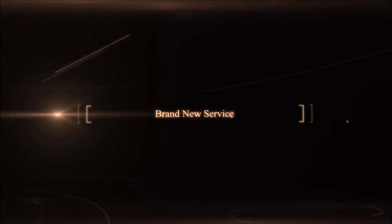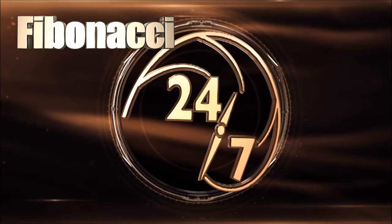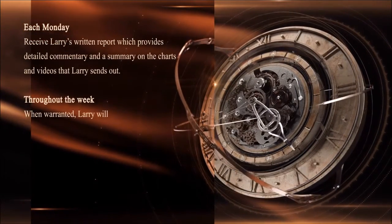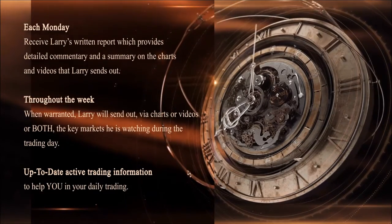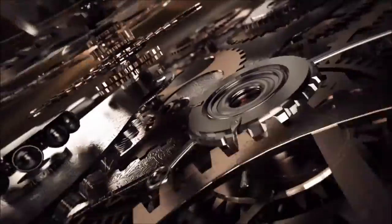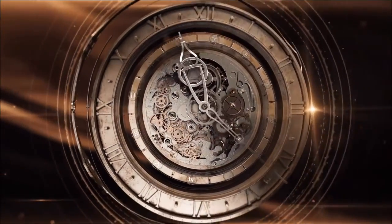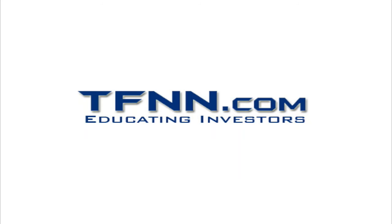Larry Pesavento has just started his brand new service, Fibonacci 24-7, and he's already delivering content to subscribers on a daily basis when the market's open and even on weekends. Each Monday you'll receive Larry's written report with detailed commentary and a summary on the charts and videos he sends out. Throughout the week, Larry will send out via charts or videos the key markets he is watching. In his first week alone, he sent out 25 charts, 6 videos, and a full report. If you're a technical trader that uses patterns and retracements, Fibonacci 24-7 is something you must try. New subscribers get a full 30-day money-back guarantee. Sign up now at the front page of TFNN.com under Trading Newsletters.